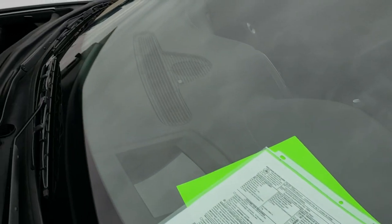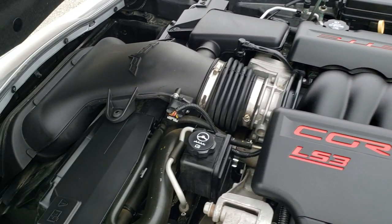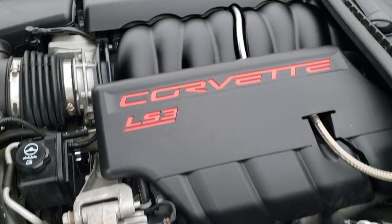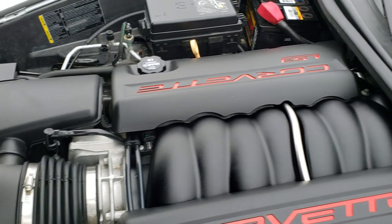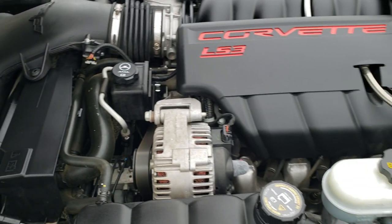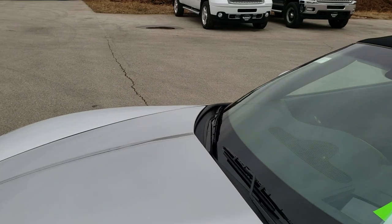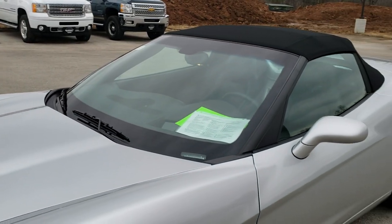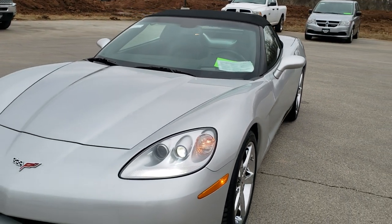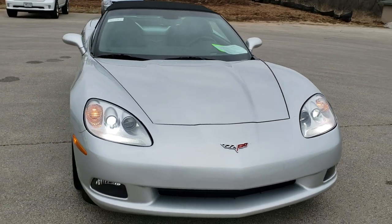Under the hood, we have the 6.2-liter LS3 motor — I believe this was the first year you could get the LS3 — 430 horsepower. The engine bay is very clean and runs very smooth. This car has been fully safetied and inspected by our service shop. It has a fresh oil and filter change, and all the fluids have been checked and topped off. This car is 100% ready to go.